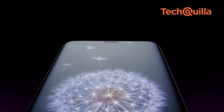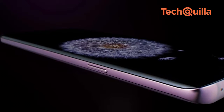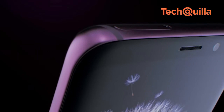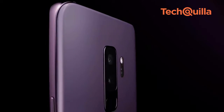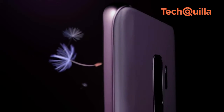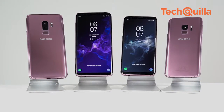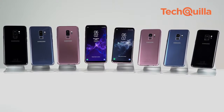With real-time object detection and recognition, Bixby instantly generates information directly on top of the image that the camera is pointing at. The devices now support expandable memory of up to 400GB with a micro-SD card. The Galaxy S9 and S9 Plus will be available starting from March 16 in select markets and will be offered in midnight black, titanium grey, coral blue, and a new hue, lilac purple.